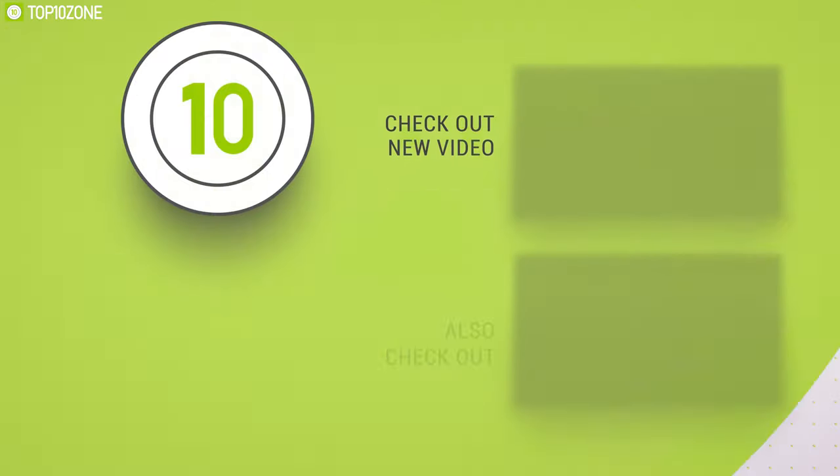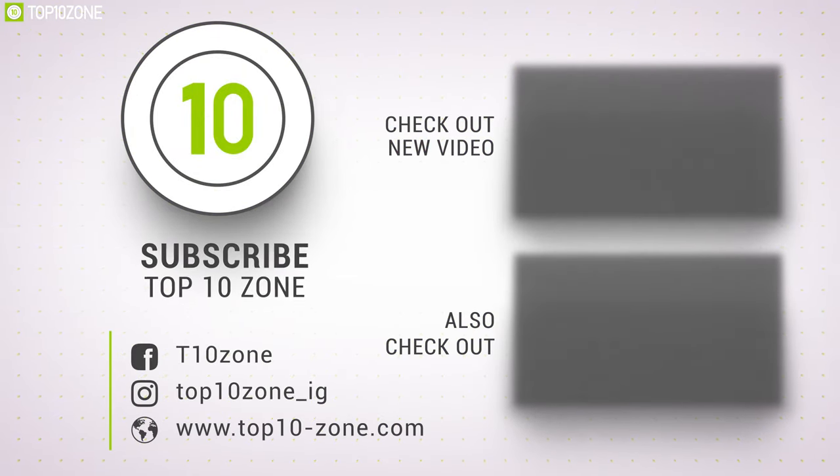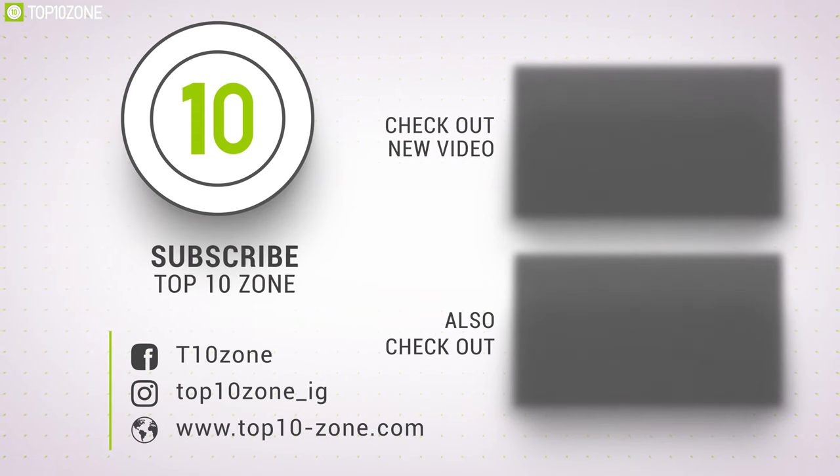Like, comment, and share with your friends if you found this video helpful. Don't forget to subscribe to our channel if you want to see more videos like this. See you later!